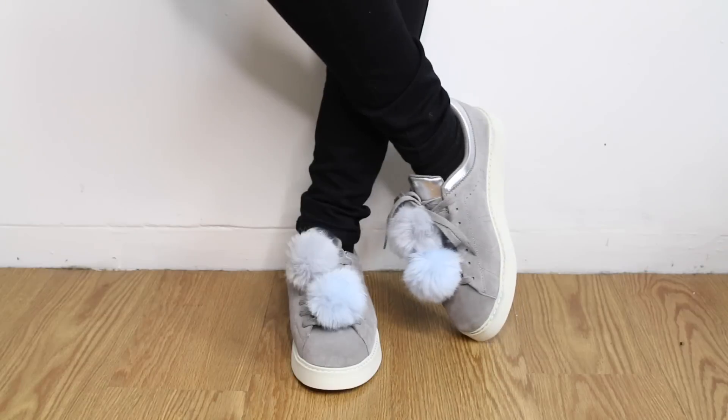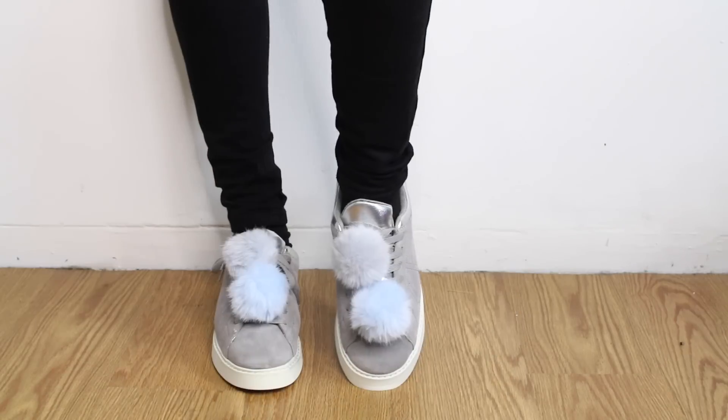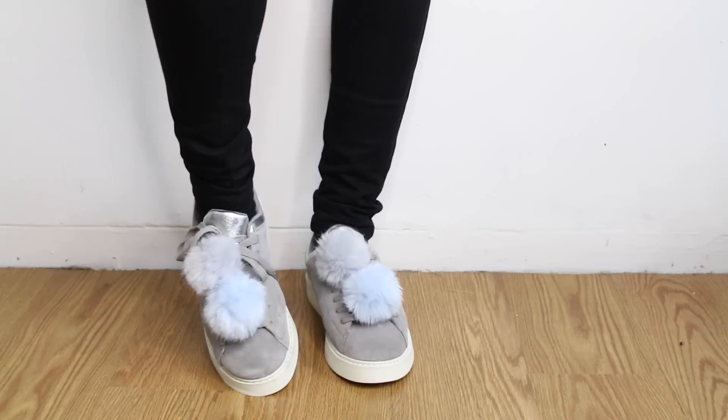Alright guys, last but not least we have Zara. Zara is one of my favorite stores just because they have something for everyone in there, and I just have two pairs of shoes to show you guys. First up, we have these gray pom-pom sneakers that have a slight platform on them. These are super cute — like the type of shoes that could take your outfit from eh to great.